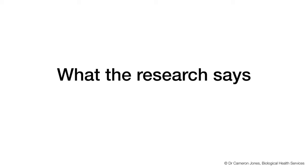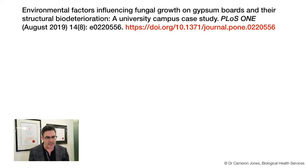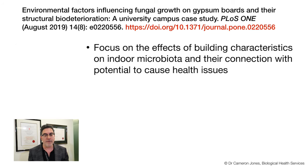What does the research say? I want to talk about some of the building products used in our properties. Plasterboard or gyprock - common companies such as CSR and BGC Australia actually manufacture 233 million square metres of plasterboard. Plasterboard is a very common wall material used in construction. A publication just came out in August 2019 focusing on the types of building characteristics such as the use of plasterboard and their connection with potential health impacts from unwanted moisture.